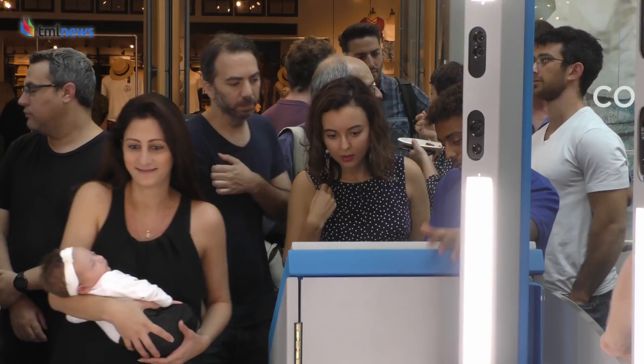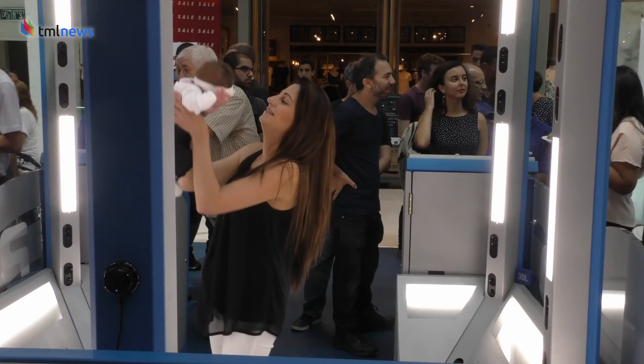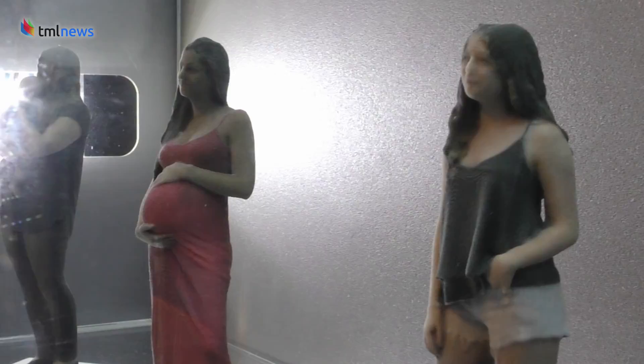So how does it work? 22 cameras and excellent lighting do most of the work. You fill out a form, select the type of image you want, step into the booth, and within seconds you've created an accurate three-dimensional model.